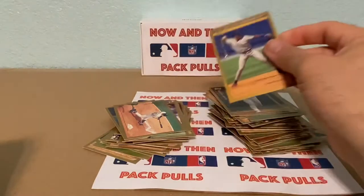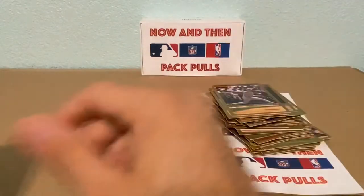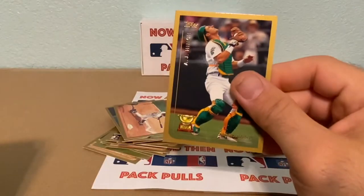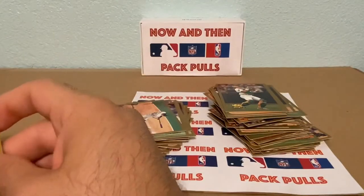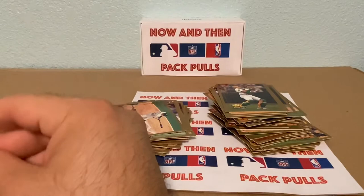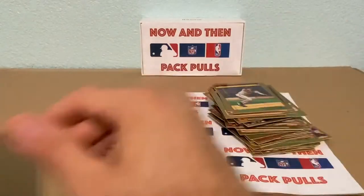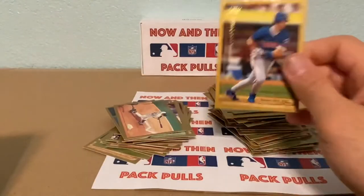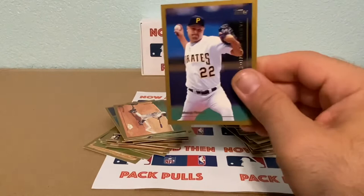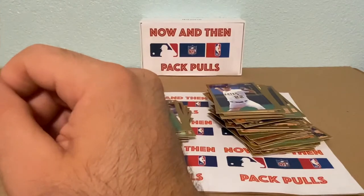We have a Neifi Perez, Lee Stevens, Woody Williams, A.J. Hinch. J.T. Snow — he was pretty good for the Giants. Daren Fletcher, Jason Schmidt — this guy was a pretty good pitcher. He could have made the hall of fame if he would have only stayed healthy.